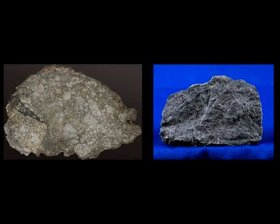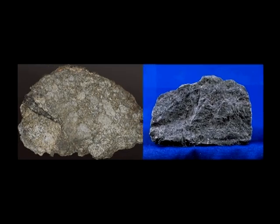Being stony meteorites, and therefore quite fusible, not to mention having almost identical chemistry and minerals to earth basalts to begin with, the use of HED meteorites would be completely undetectable in Apollo samples.